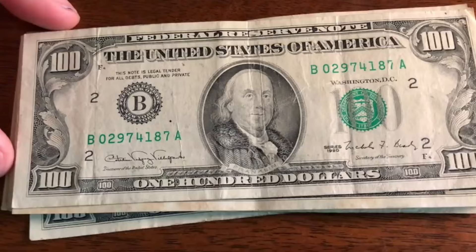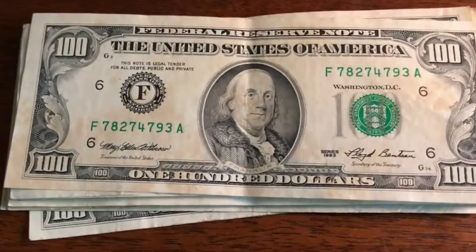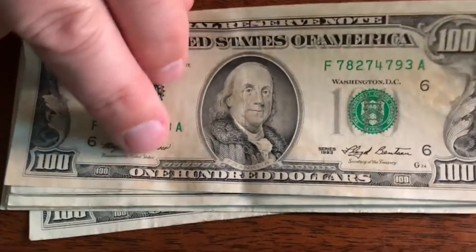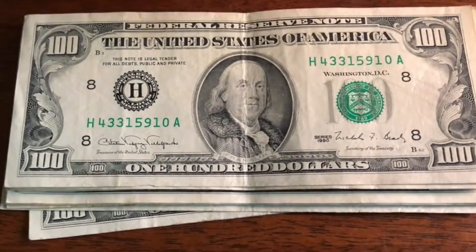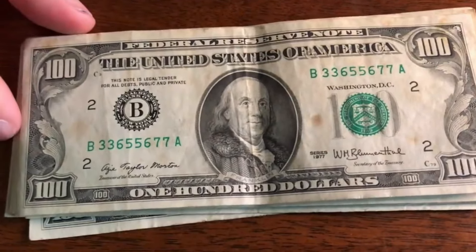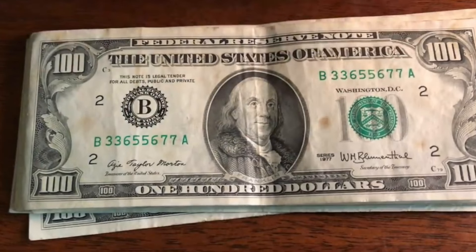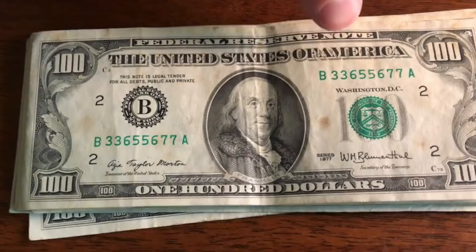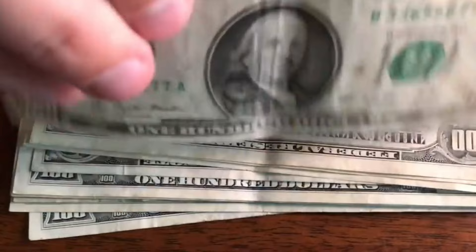I'm hoping there's going to be a star note in here somewhere. 02941 — no. This one is a 93, 7827474 — no. 43315 — no, and it's only a 1990, pass on that. We got a 77 — oh, that's kind of cool. It's a 1977 and it ends in 77, so 33655677 — kind of interesting. I'm going to set that one aside just because it's an oldie.